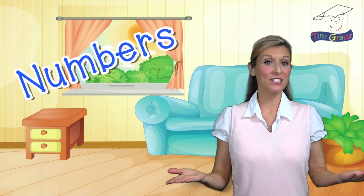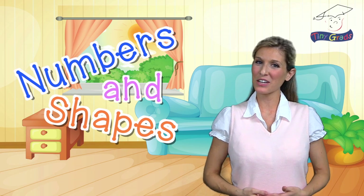Hello everyone! Welcome back to Numbers and Shapes with Ms. Danielle at tinygrads.com.